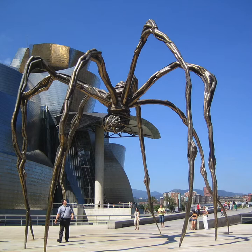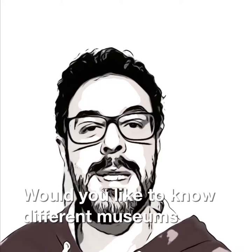You can see different versions of this sculpture at museums around the world. Here, for example, it's in the Guggenheim Museum in Bilbao, Spain. It's a giant spider. It's made of metal and it's 9 meters tall.